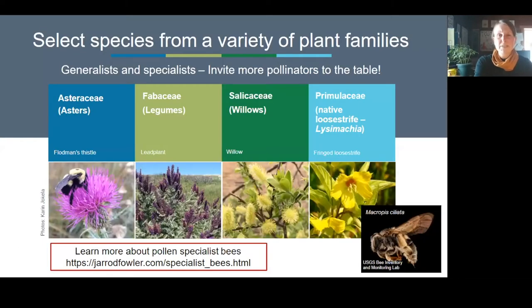Select species from a variety of different plant families. There are plant families that are really valuable to certain pollinators — the asters, the bean family, willows — all have specialists and generalists that really love these plants. But it's not just these three plant families; there are lots of others that may not host as many pollinators but still host important ones.